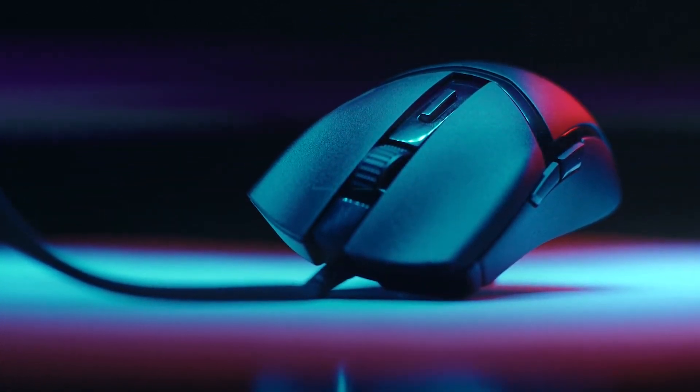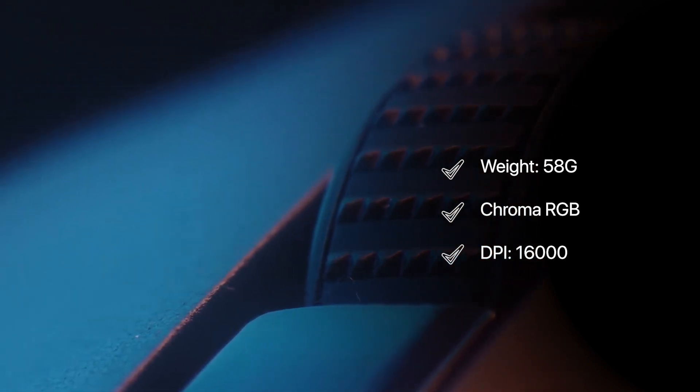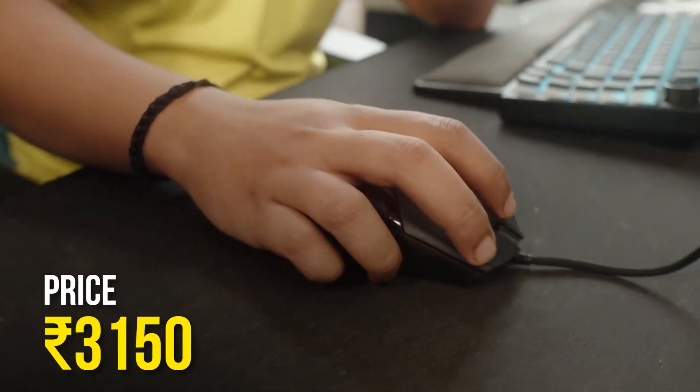Featuring a precise sensor, this mouse is a blend of style and functionality for gamers and poker enthusiasts alike. With a DPI range of up to 16,000, it ensures accuracy in every movement.